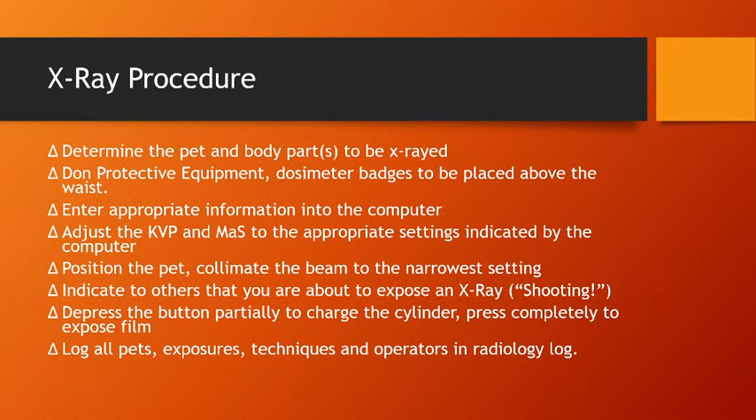For the X-ray procedure, we should have a standard operating procedure every time. You'll look at the pet, then log the pet's name, the body part being exposed, and the technique — including the KVP and MAS settings — which adjusts how many X-rays you get for the view you want. You also need to log which operators are doing the X-ray, as required by the Ohio Department of Health. Put on your protective equipment and dosimeter badge above the waist, then adjust your KVP and MAS.